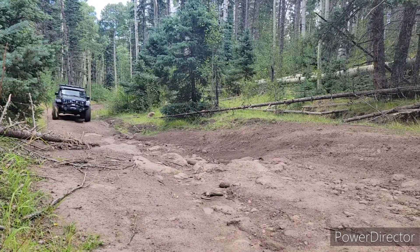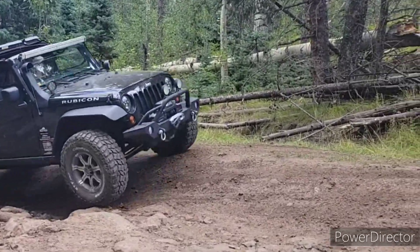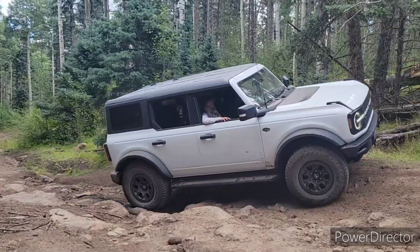The roads we'd driven that day really hadn't presented much of a technical challenge, so everybody was a little excited when Forest Route 451 threw at least a little bit of challenge our way.